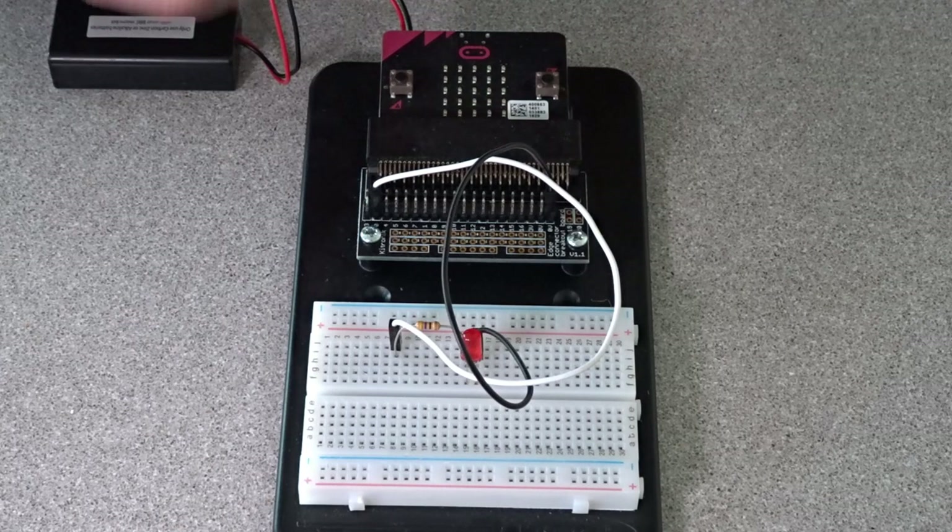I've written a very simple program: when I press button A it gives me a message on the LED array on the Microbit board itself, the external LED comes on and then flashes on and off. I can then switch that off by pressing button B. I get a message to say the LED is going off, and once the message has finished scrolling across, the LED will stop flashing.